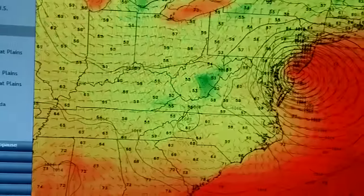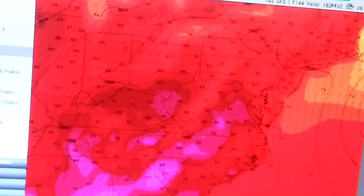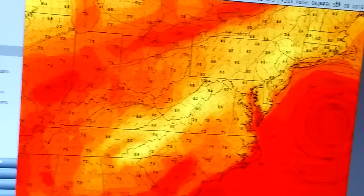Basically just a nor'easter. It's going to go out to sea briefly. There's still a high pressure to the north, and guess what? It's going to try to come back. But then there'll be a cold front that will finally shove the system out.